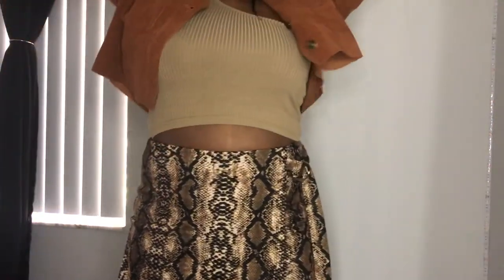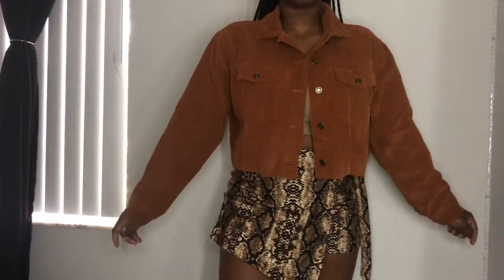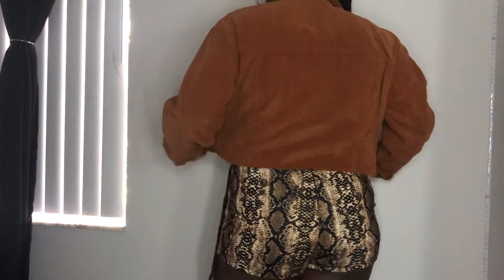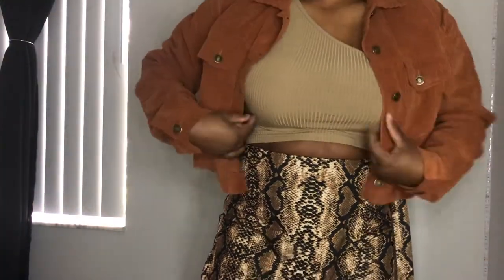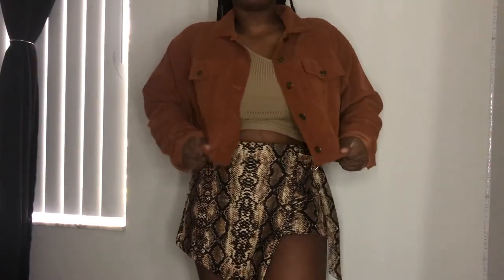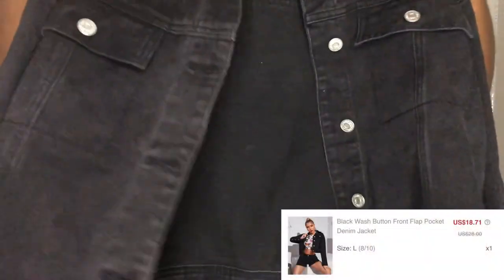Moving on to jackets — first I have this brown corduroy jacket. I love this color, the whole outfit is giving me very brown, but I honestly love it. It's just a crop jacket and none of the pockets are real — they're just there for decoration — but that's why women carry purses anyway. I'm really feeling myself in this outfit; the colors are doing something amazing to my skin and I'm definitely here for it.